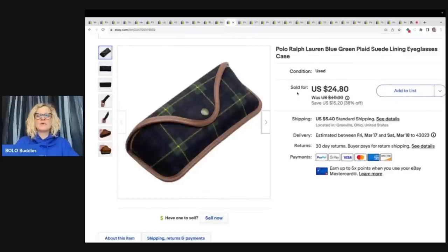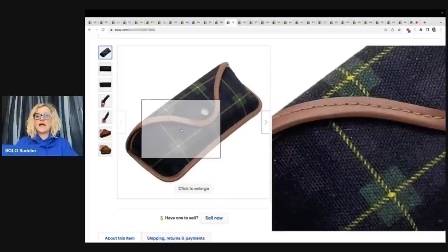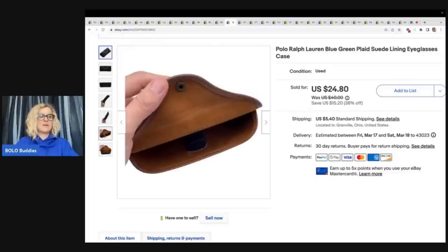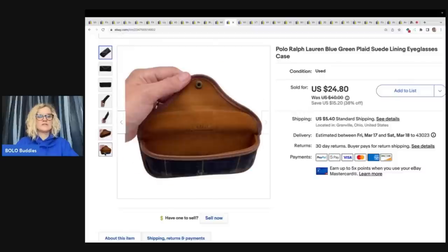The next item I pulled out of the Goodwill bins. It's a Ralph Lauren polo case — suede lining and plaid. This sold actually pretty quickly. I sold it for $24.80 and the buyer was all in for $32.22. You can see right there it's marked on the inside as well.